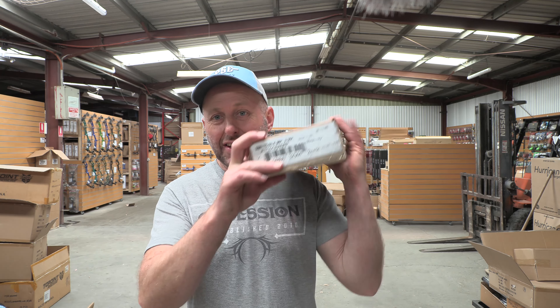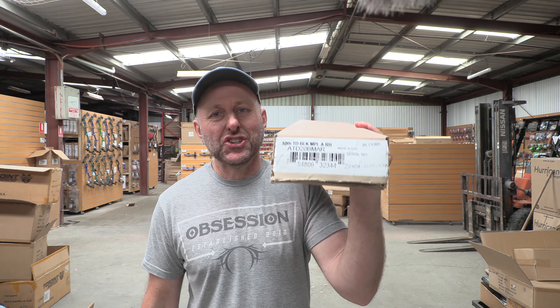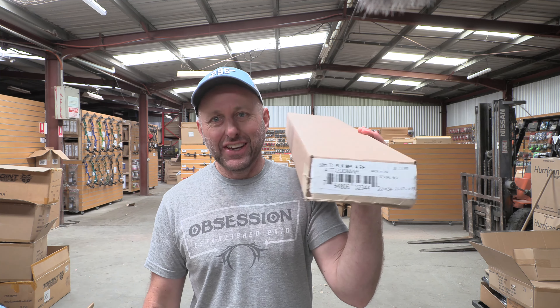Hi, I'm Stephen Hand from Archery Supplies and today we're going to look at the 50th anniversary edition of the Bear traditional hunting recurve bow.